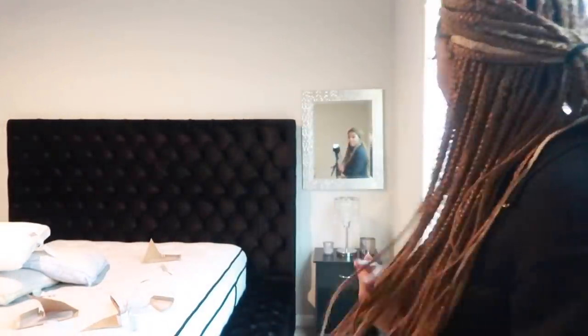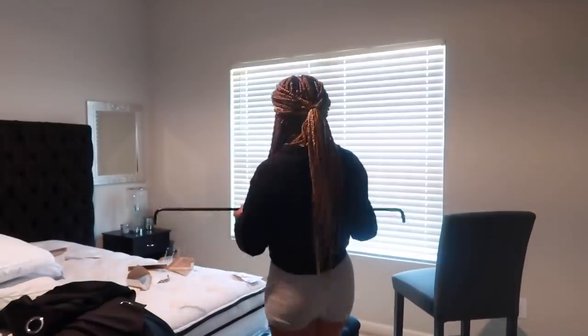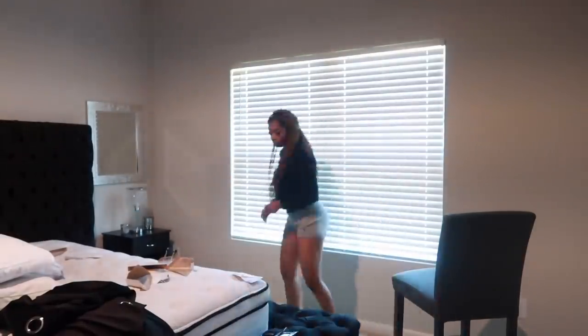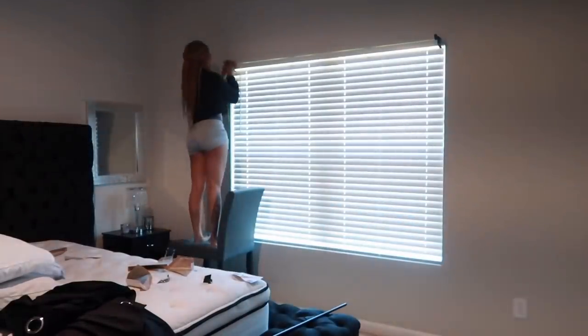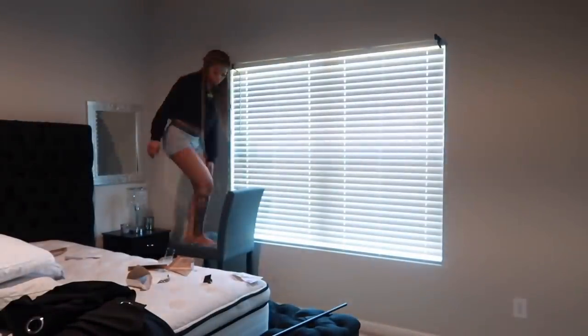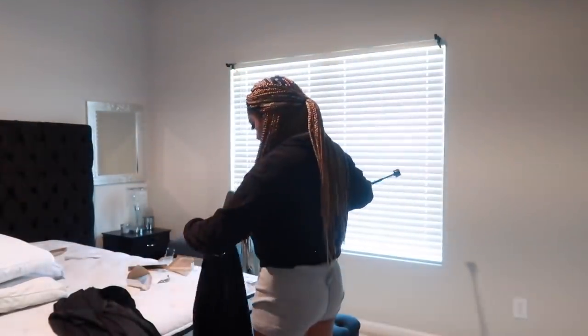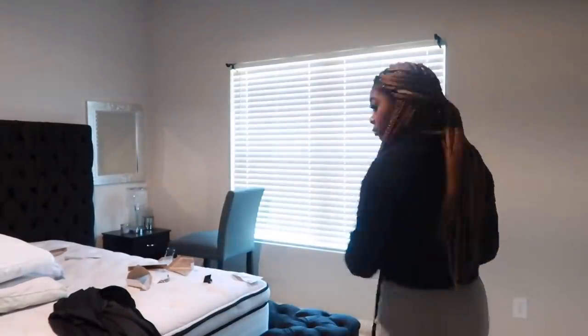Not gonna lie, it was difficult and I honestly didn't think that was going to work. Right here I am just putting together my curtains, and that's all in this clip. These are velvet curtains — they match the bed, and I will have that link down below.